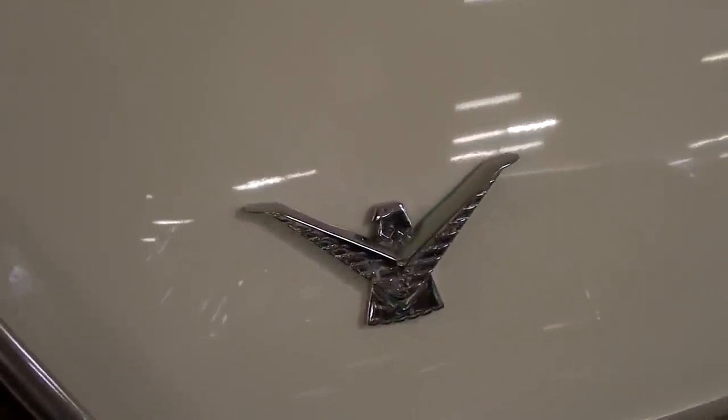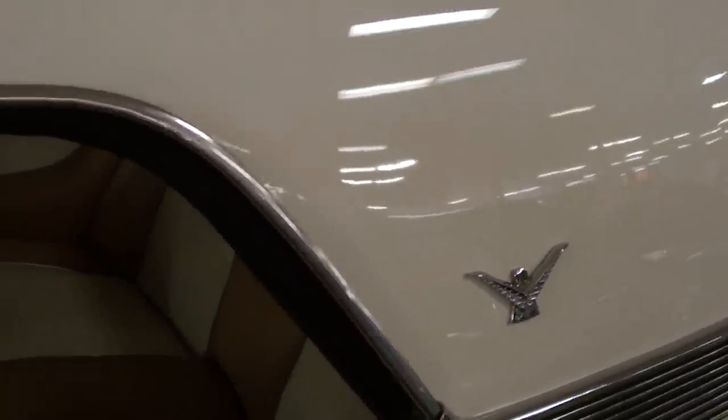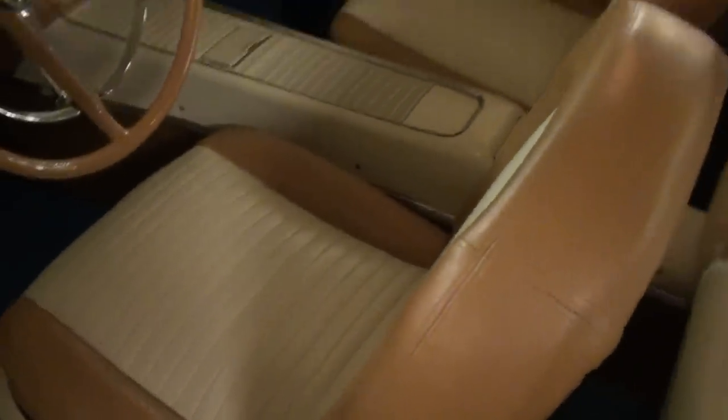We have another Thunderbird badge on the roof here. As you can see, it's been fully reupholstered on the interior — nice two-tone. I'll take a closer look. New door panels as well.